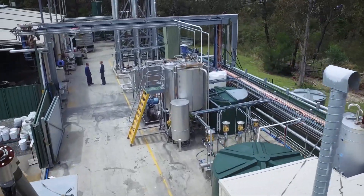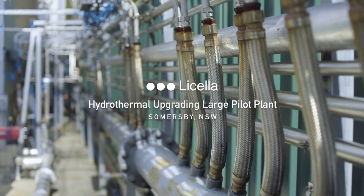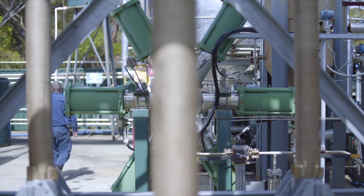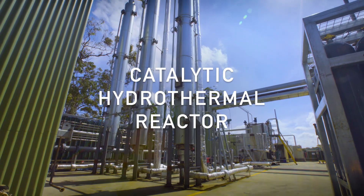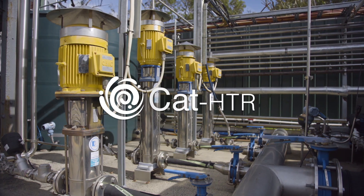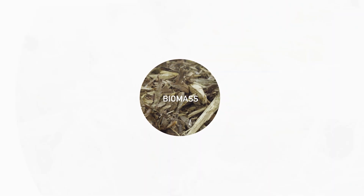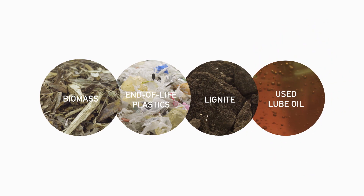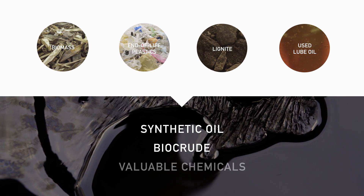For almost 10 years, Lycella's pilot facility near Sydney, Australia has been pioneering the field of hydrothermal upgrading and developed a remarkable and versatile platform called the Catalytic Hydrothermal Reactor, or CAT-HTR. This patented technology converts feedstocks including biomass residue and purpose-grown energy crops, end-of-life plastics, lignite and used lube oil into synthetic crude oil, biocrude and valuable chemicals.